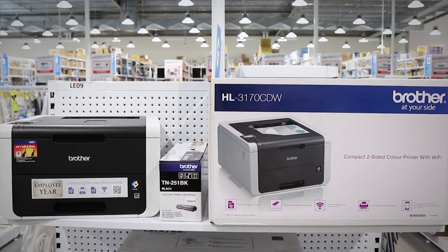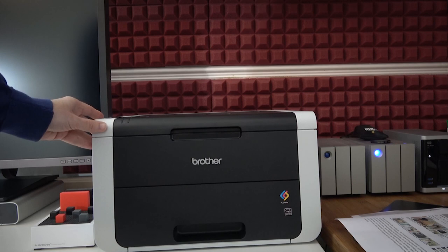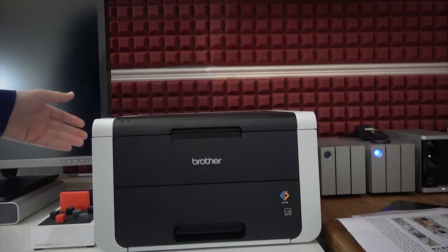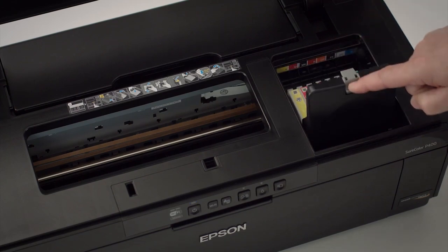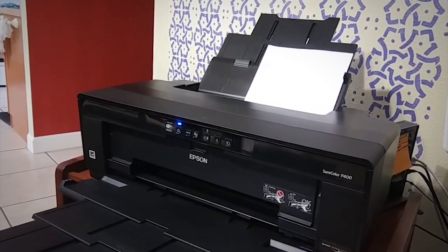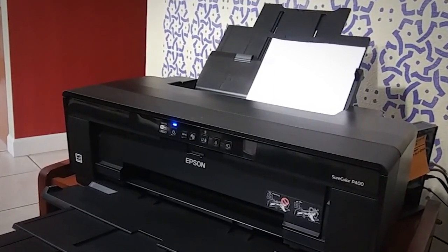The cost of printers varies wildly. You shouldn't spend more than you can afford on your new device. However, budgeting for a printer runs deeper than its upfront cost. You also need to consider the ongoing price of replacement ink. It's common for the cheapest printers to have some of the most expensive ink — it's how the manufacturers make their money.